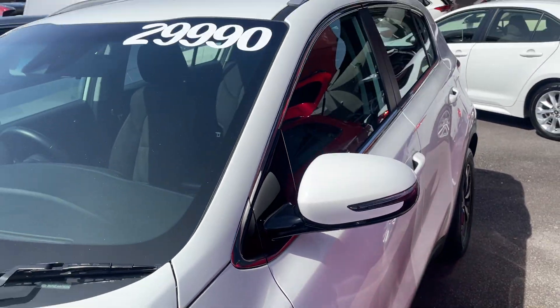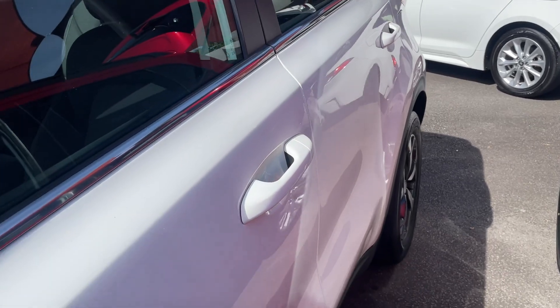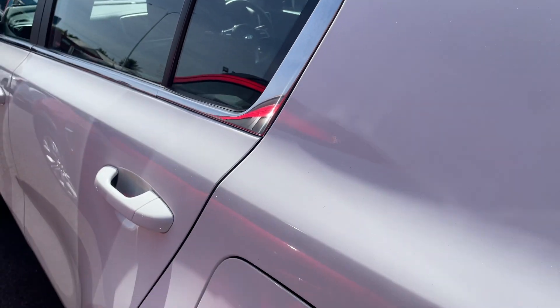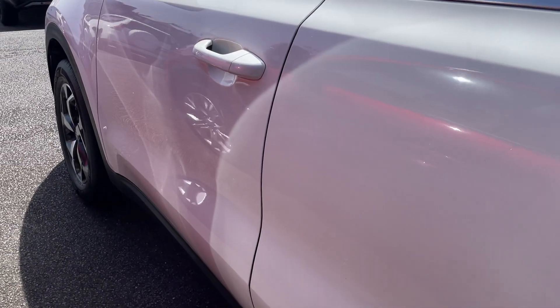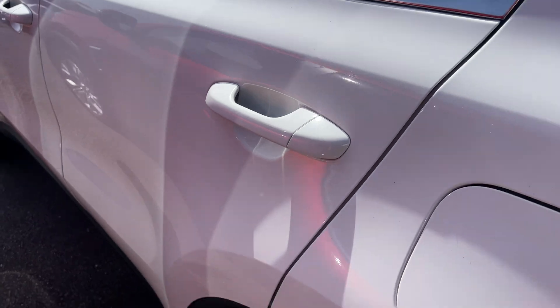Coming down this side, you can see absolutely immaculate — really nice and tidy down this side. I'll go down the other way as well, just to make sure I didn't miss anything, but I can't see any scratches or stone chips on these doors. Really nice and tidy — that's been perfect condition there.